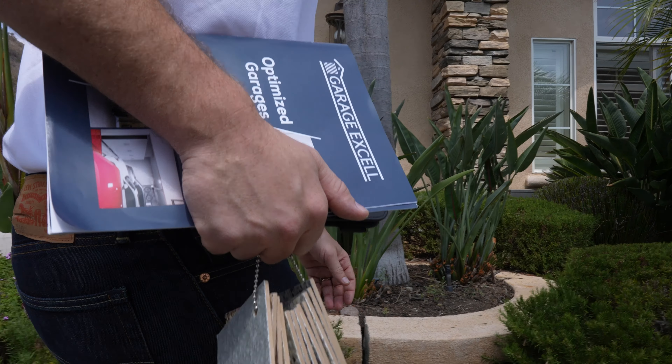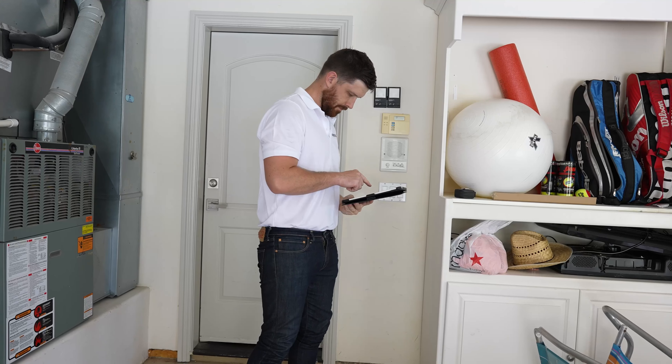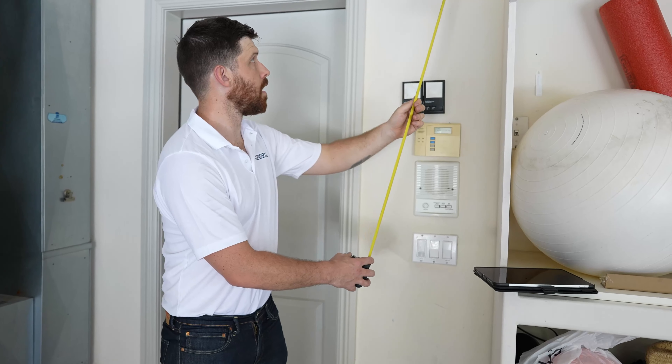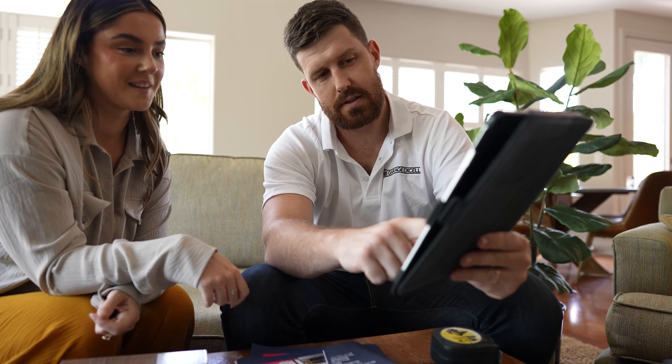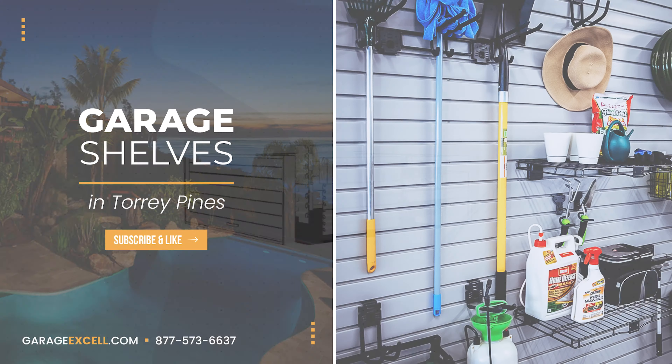Here's how it works. A designer will come out to your house, assess the space, and create a design that will completely transform your garage while maintaining its original charm. Your 3D design is completely free. Call us right now and we will schedule a time that works for you.